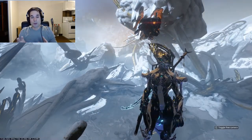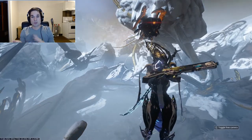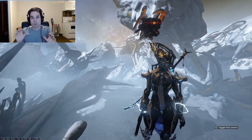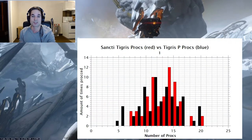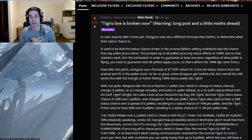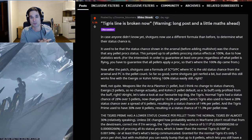With all that out of the way and congratulating DE for the good stuff, let's talk about some things that could use improvement. First and foremost, let's talk about shotguns and their status chance. They used a one-size-fits-all formula, and let me tell you, it doesn't fit every shotgun. They need to go back and resolve the issue on a case-by-case basis.